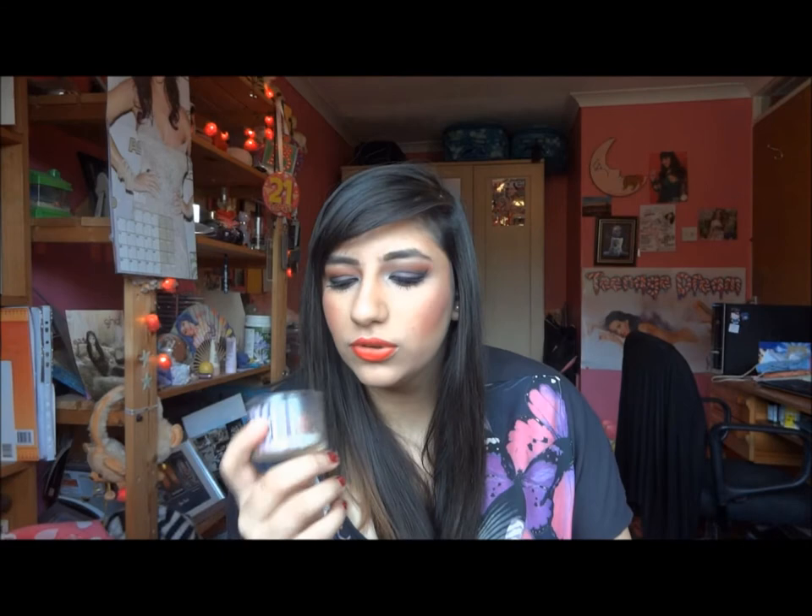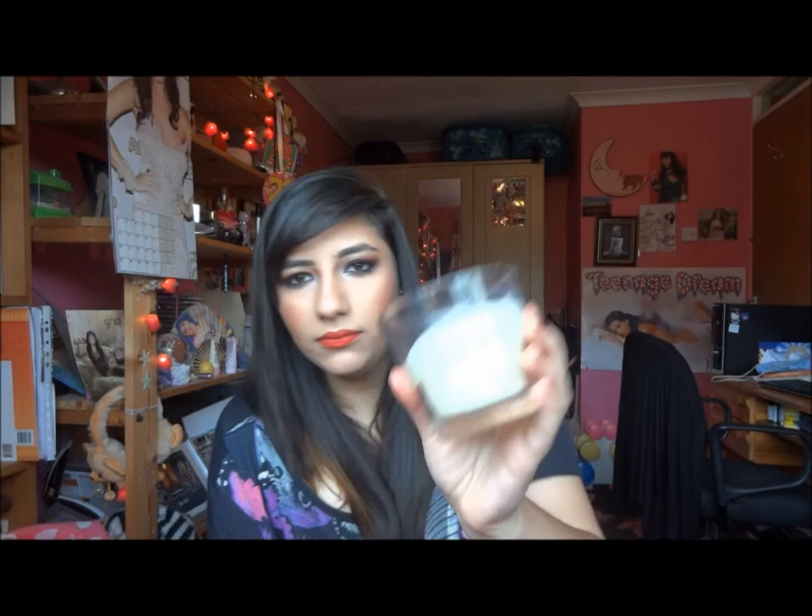First I have a candle — this is the Sweet Macaroon scented candle from Bath and Body Works. Rose sent me this on a swap and it smells so nice, it's so sweet. I really, really like it — it filled up the whole room really quickly. I'm so sad we don't have Bath and Body Works here.